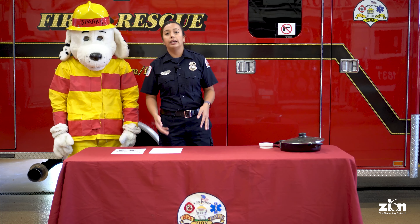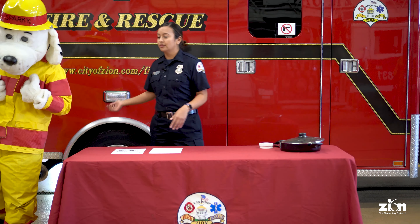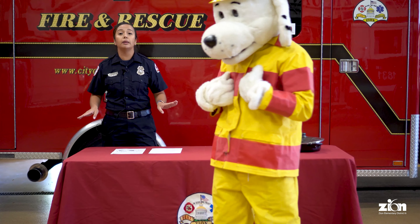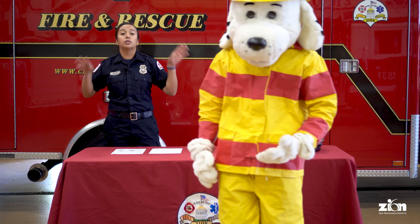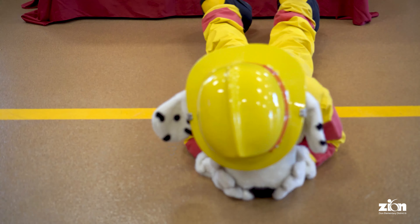The next thing I want to talk about is: if our clothes catch on fire, we want to stop, drop, and roll. Sparky is going to help us demonstrate. He gets down on the ground — he doesn't want to run because if he runs the flames will get bigger. So he wants to stop, drop to the ground, cover his face, and roll around.